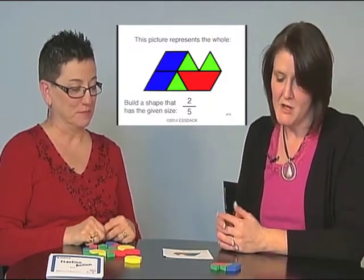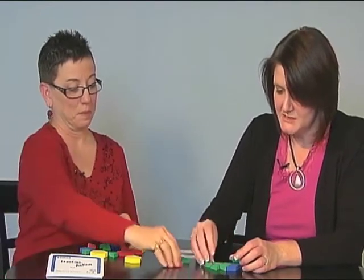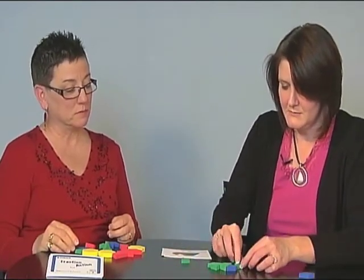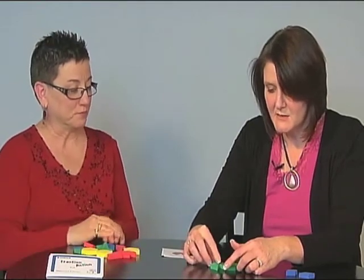The card asks me to build a shape that is two-fifths the size of that whole. When I look at it, the pieces are not partitioned into equal sizes. So the first thing I want to do is partition it into equal pieces. I'm going to go back to my green triangles and replace my trapezoid with three green triangles, which is the same size, and replace each rhombus with two equilateral triangles. I've now built the same shape with the same area, but using pieces that are partitioned into equal sizes.